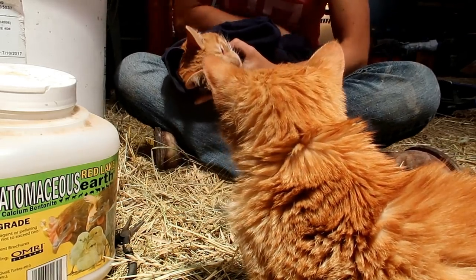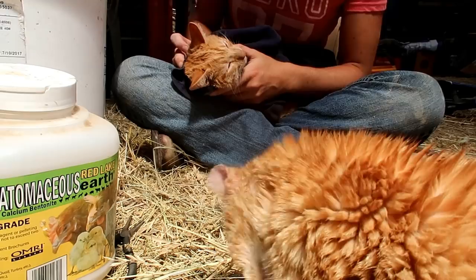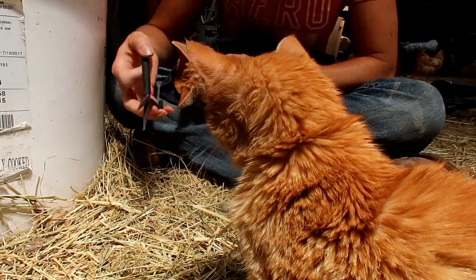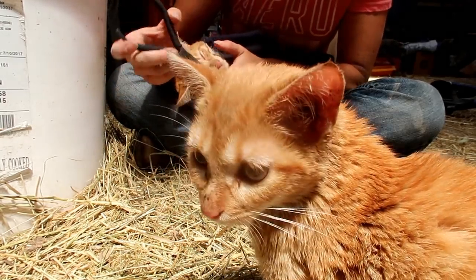The vet actually said that the reason Sassafras was acting so bad was because he probably got into the hydraulic fluid that we had changed the other day. He didn't leave it out, but there's always residue on stuff, and if he walked in it and licked his paws or something like that.